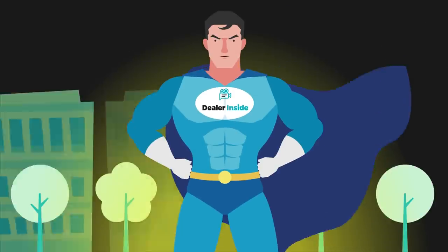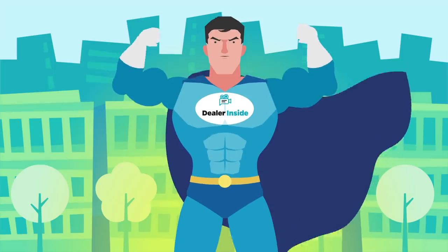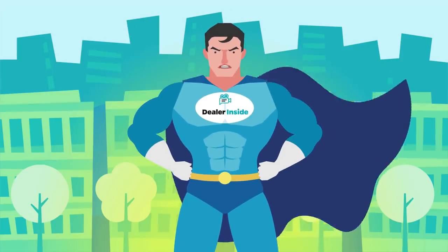Then bang, out of nowhere a hero appears to save the day — Dealer Inside, a hero who understands the buying experience, who is here to save dealers, salesmen, and buyers alike. Let's make the buying experience great again!